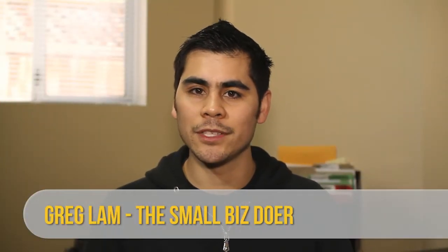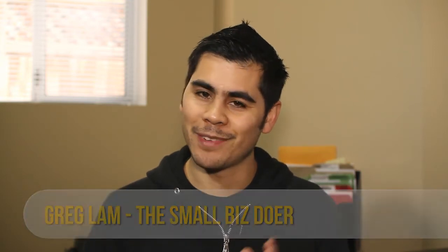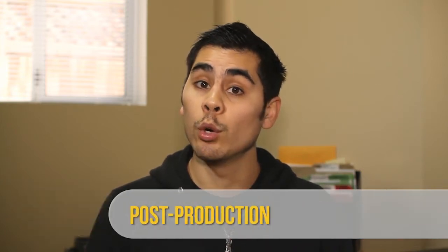Hey there, I'm Greg and I'm the Small Biz Doer. Today I'm going to be talking to you about producing your very own business video, all by yourself. I'm going to divide it up into three steps. The first step is pre-production, the second step is production, and the third is post-production.